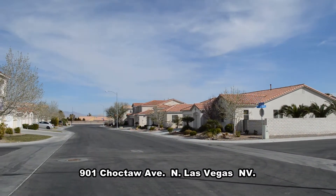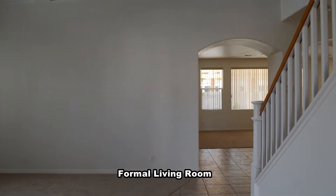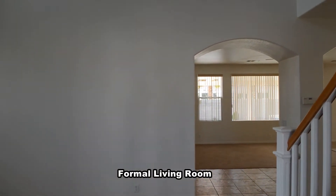The home features a formal living room, dining room, open family room, kitchen, and bedroom downstairs. The living room has a vaulted ceiling and carpet flooring.